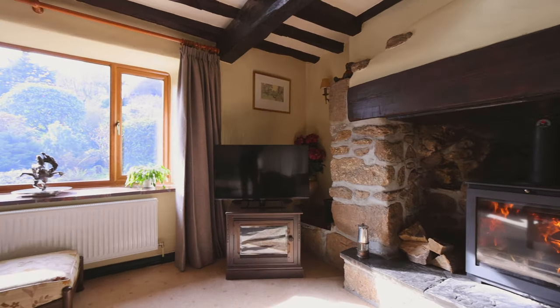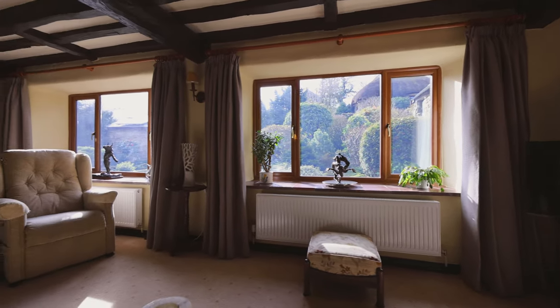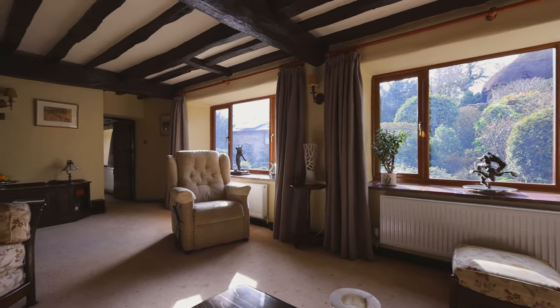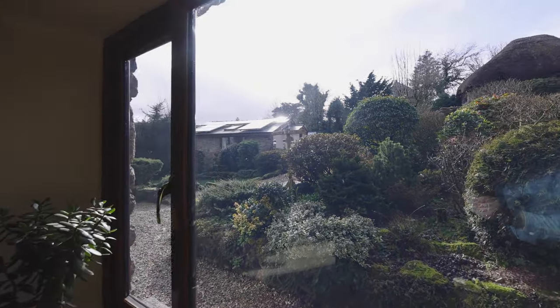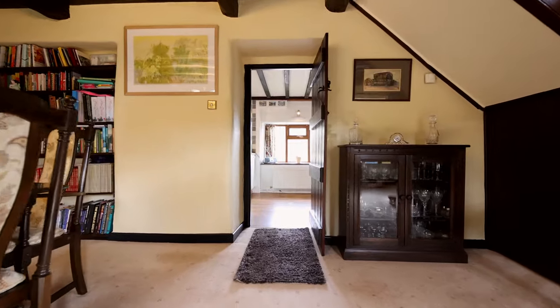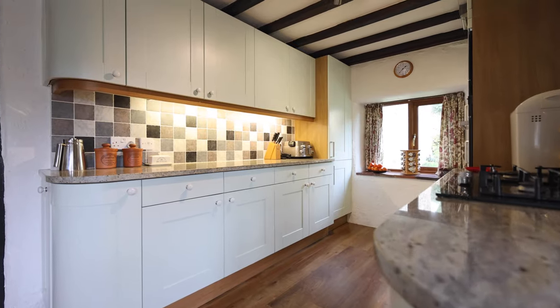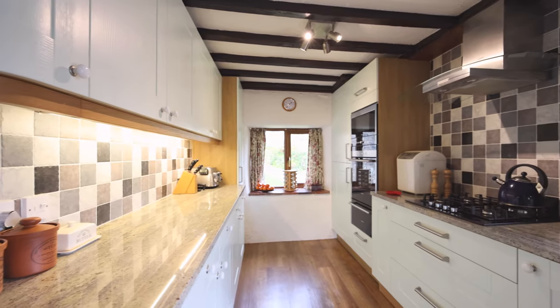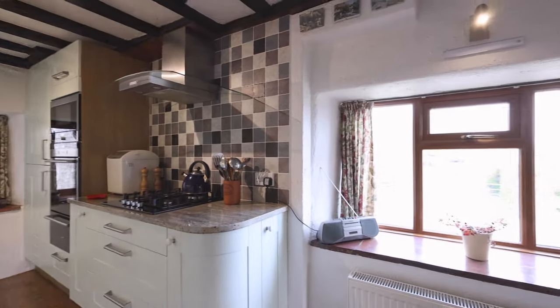The windows, which are double glazed throughout, offer lots of natural light. They're huge, and the windowsill depths to keep the property warm are like no other. There's a lovely blend of modern and character features throughout the entire property, making living here very, very easy.